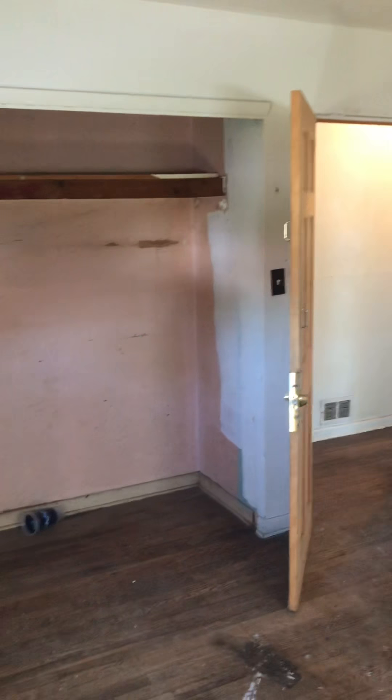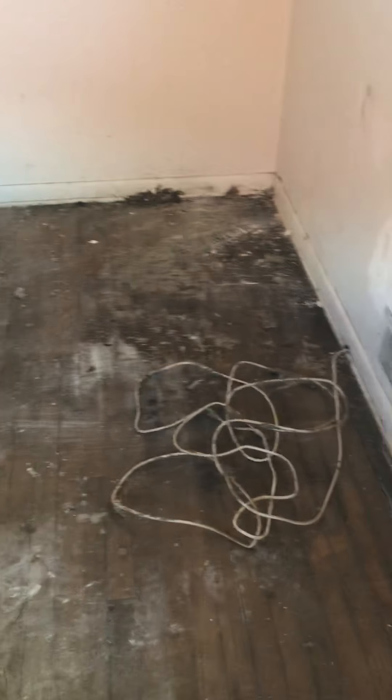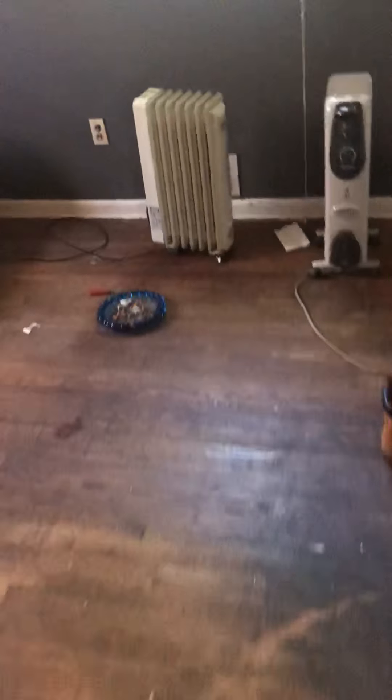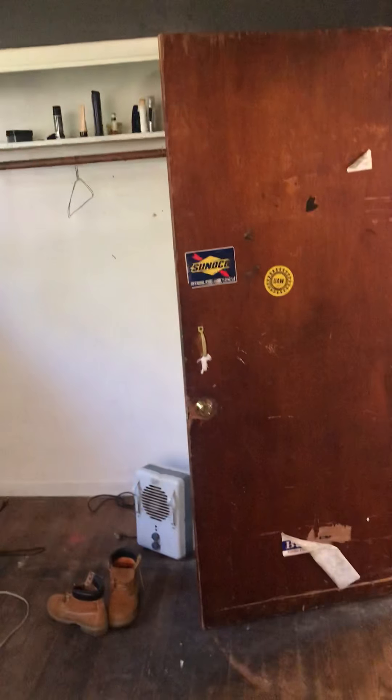This roof again — need some drywall up top. I think this is the master; I would consider this the master. Once again, new windows throughout. There's a big closet here. Next bedroom, bedroom number three.